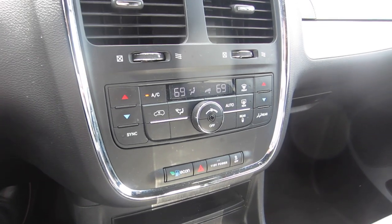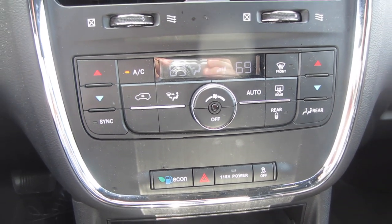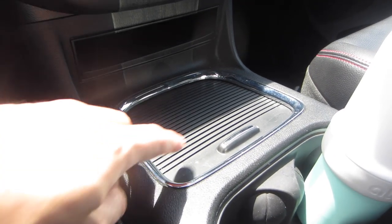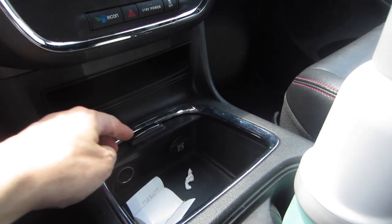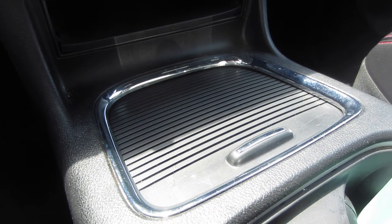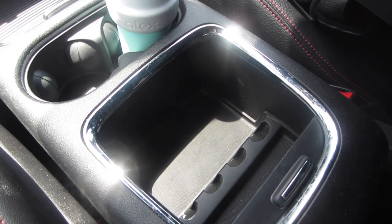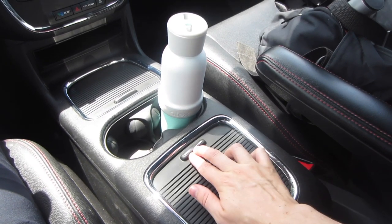Directly below the touchscreen you get your climate controls, which are actually pretty decent. I like the digital readouts for temperature, the separate controls for both the front and back of the vehicle, and the large easy-to-reach buttons. Moving further down below the climate controls there's a nice-sized storage area with a DC power port built in — perfect for a cell phone or toll pass. Continuing back you get two nice-sized cup holders and then a second storage area designed for change and other odds and ends.